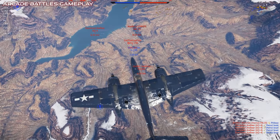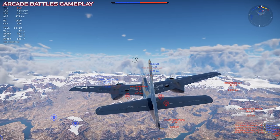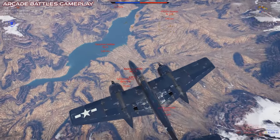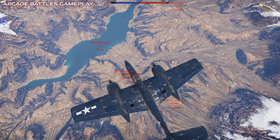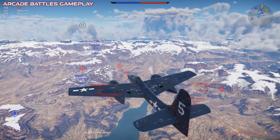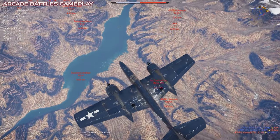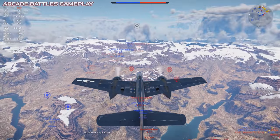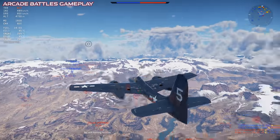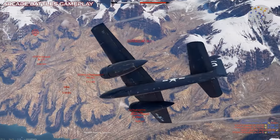The F7F was originally envisioned as a high-altitude, long-range, high-speed, carrier-based fighter interceptor. The XF7F-1 prototype first flew in 1943, with the initial impressions being highly positive. Test pilots fell in love with the plane, and its performance far exceeded the other piston-engined aircraft they had exposure to.